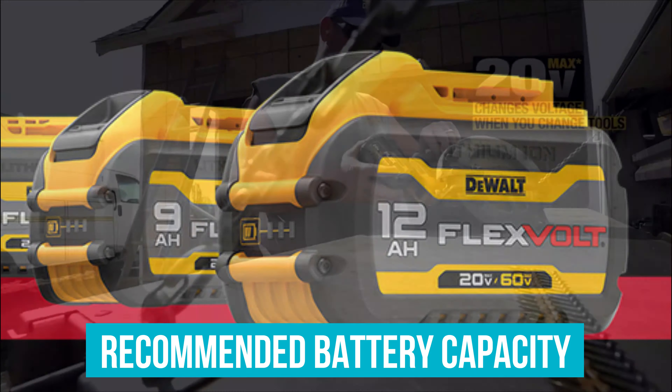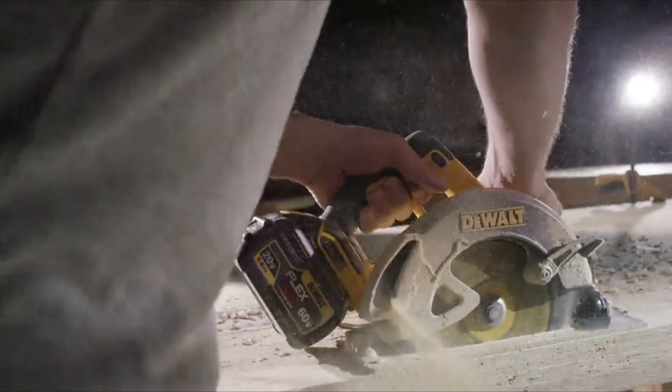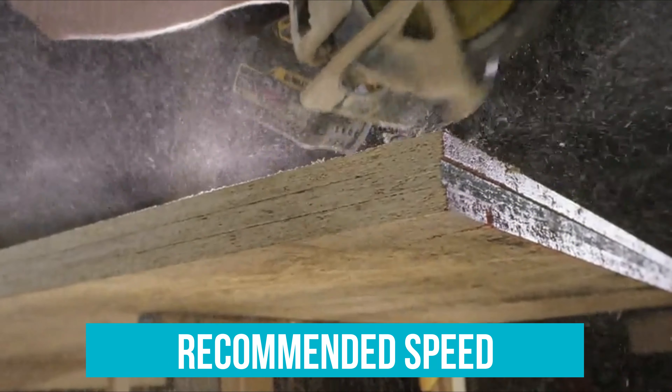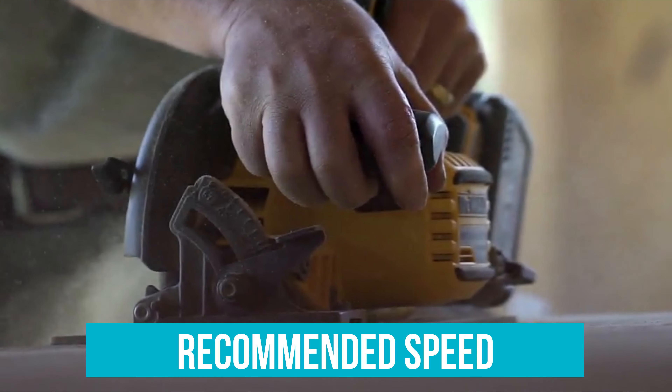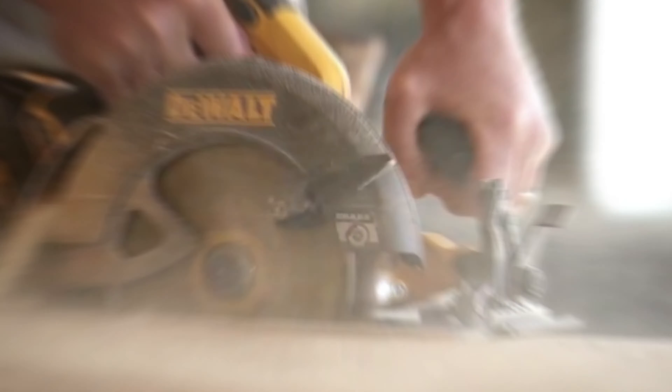The Devault Flexvolt circular saw comes with a 60V battery which gives you more power and run time than traditional 18V batteries. The recommended speed runs from 3800 rpm to 7000 rpm, which is the recommended speed for most applications.